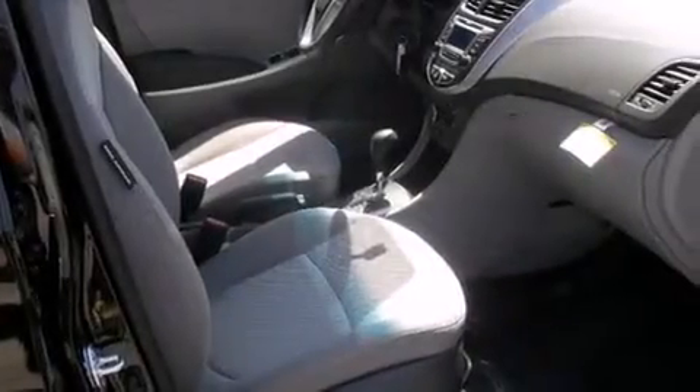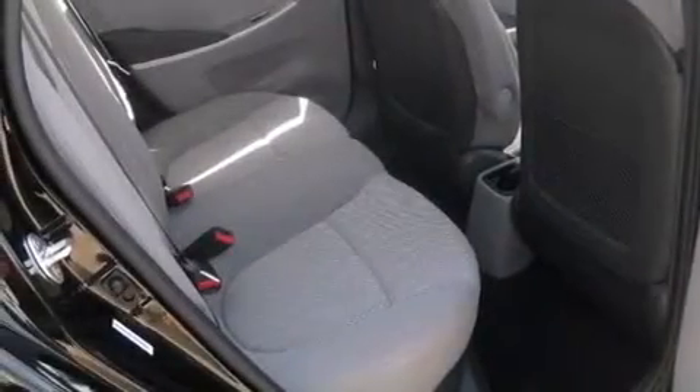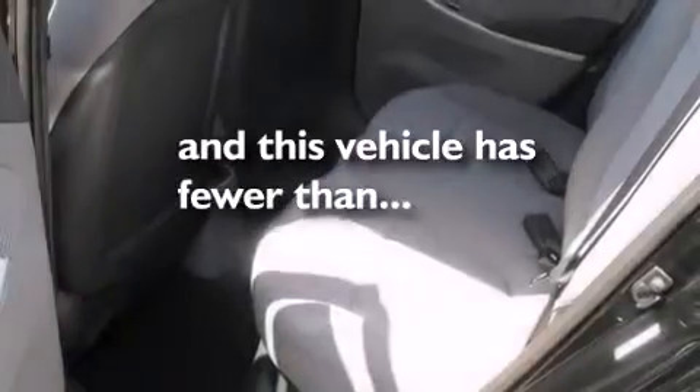Side curtain airbags, cruise control, full power accessories, a rear window defroster, variable valve timing. And this vehicle has less than 32,000 miles.